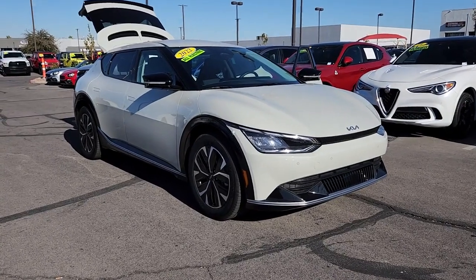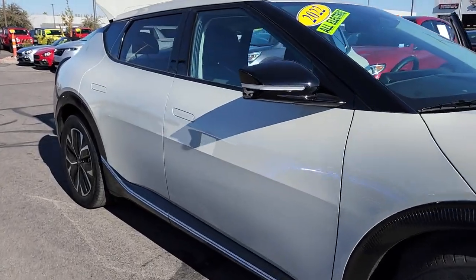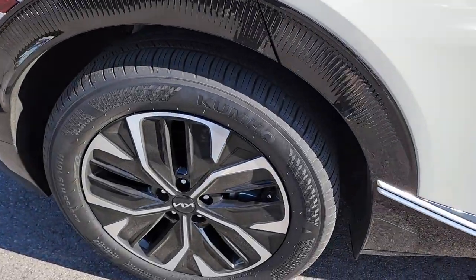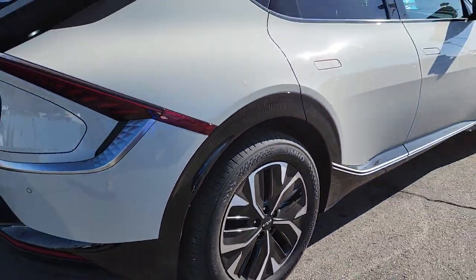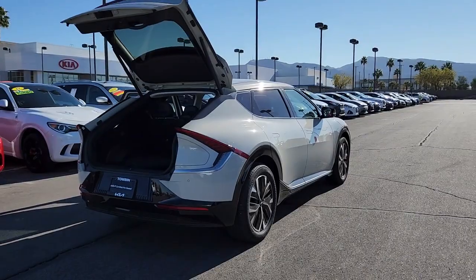Enjoy the view of this 2022 Kia EV6. With less than 5,000 miles on the odometer, this vehicle provides excellent value. Treat yourself to a test drive today. Our staff will toss you the keys and give you an outstanding customer experience.